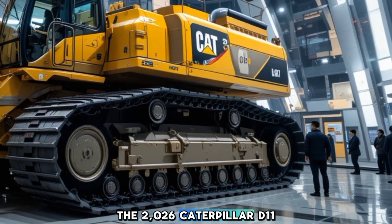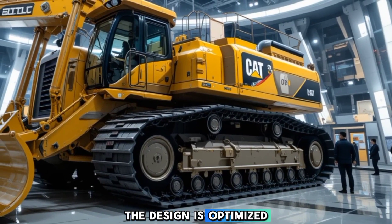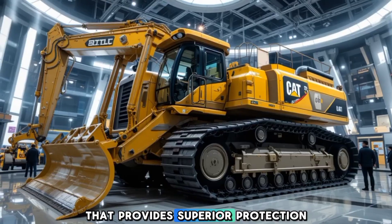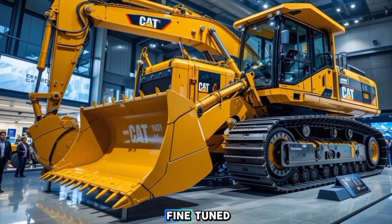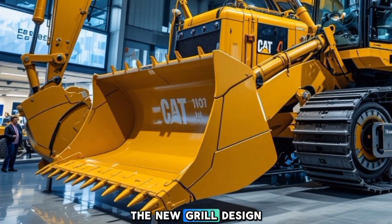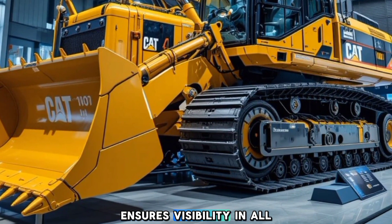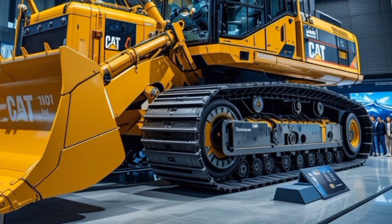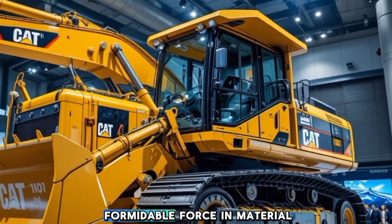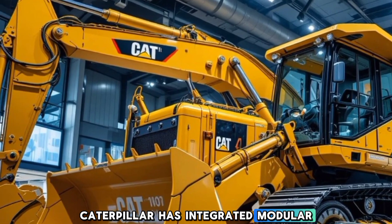From the outside, the 2026 Caterpillar D11 commands attention with its massive frame and robust build. The design is optimized for strength and endurance, featuring reinforced steel plating that provides superior protection against impact and wear. Caterpillar has fine-tuned the aerodynamics and weight distribution to maximize stability on uneven terrain. The new grille design improves airflow for better cooling, and the upgraded LED lighting system ensures visibility in all working conditions. The hydraulic ripper attachment at the rear and a heavy-duty blade in the front make this machine a formidable force in material handling and ground excavation.